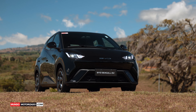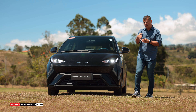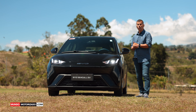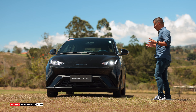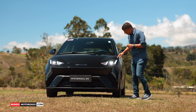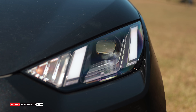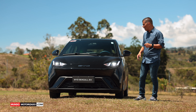Lo conocí en Shenzhen, China, cuando lo presentaron hace un año. Ahí tuve oportunidad de manejarlo en una prueba con slalom, pero ya hoy he tenido la oportunidad de manejarlo más a gusto. Si vemos el diseño, tiene cara de gaviota según la marca. Luce DRL encendido, todo en LED, lo cual indica que el carro está bien equipado.